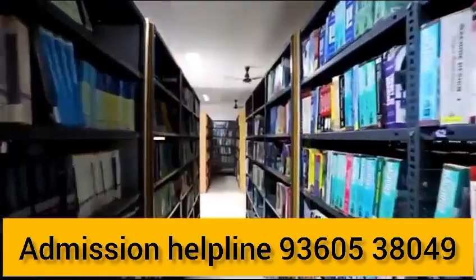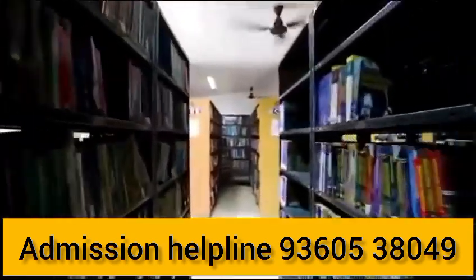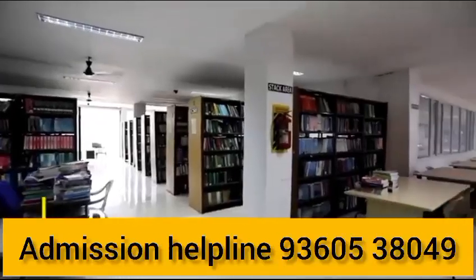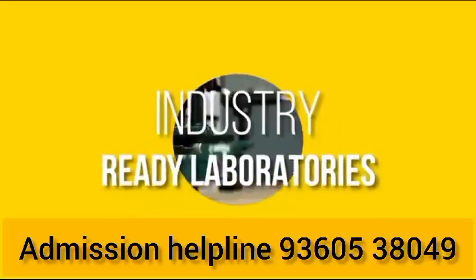The facilities available in the college include high-tech classrooms, hostel facilities, medical check-up facilities, transport facilities, and a modern library. There are a lot of facilities available in the college.